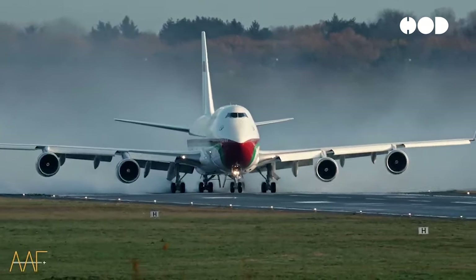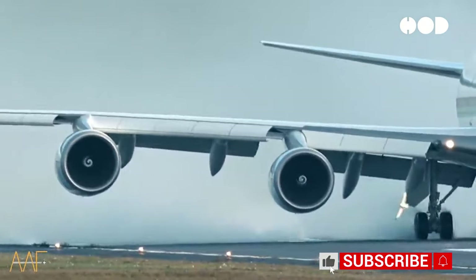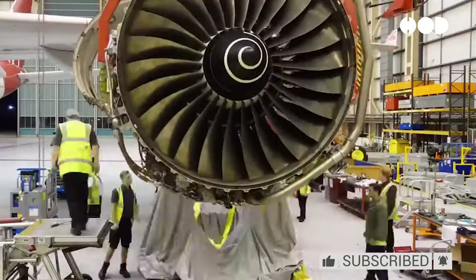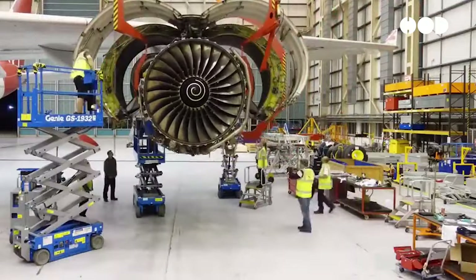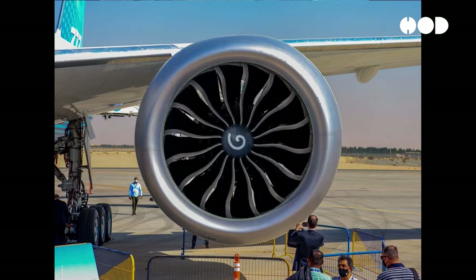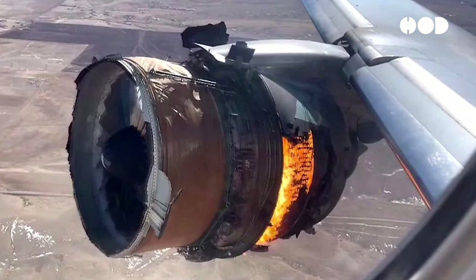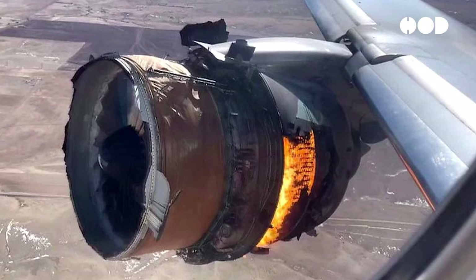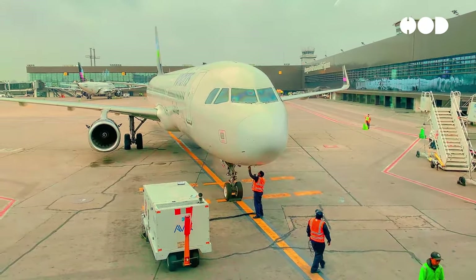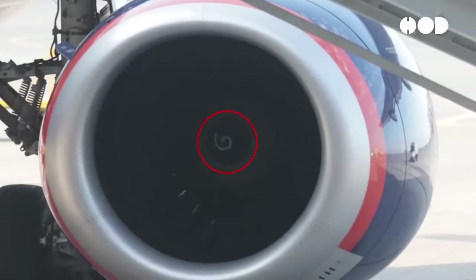Spiral white lines have played a critical role in numerous real-world aviation incidents and maintenance procedures. During routine engine inspections, maintenance personnel rely on the visual feedback provided by spiral markings to identify signs of wear, damage, or malfunction. In emergencies such as engine failure or malfunction, pilots and ground crews can quickly assess the condition of the engine based on the rotation pattern of the spiral lines, informing decision-making and response efforts.